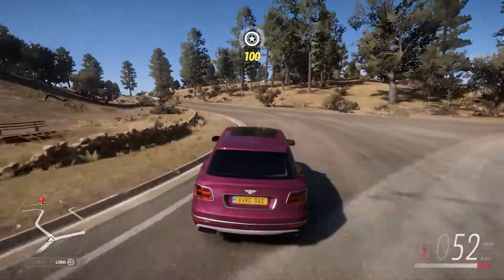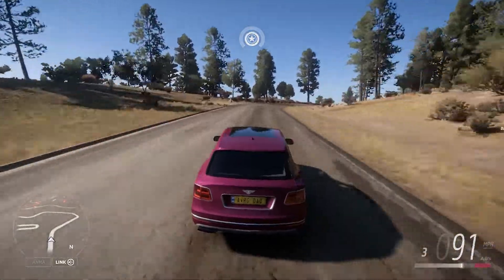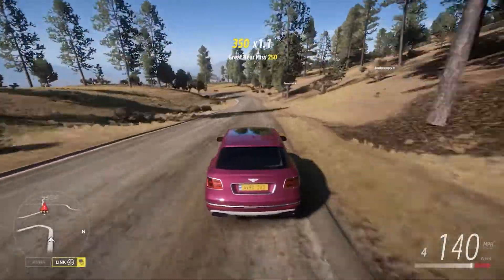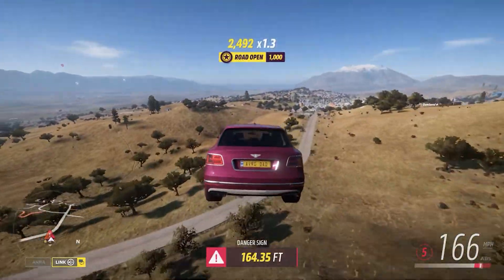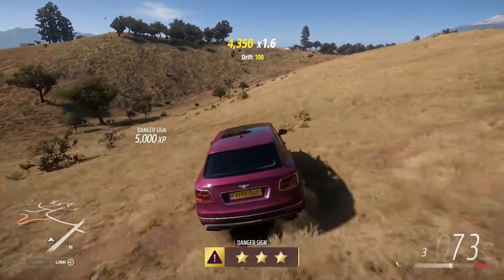Obviously we're in the Bentley Bentayga because we have to be. Car tune in description below though. So just follow the road, avoid other cars. If you go off to the left, the elevation goes down a little bit more. So let's see here if we actually did it.